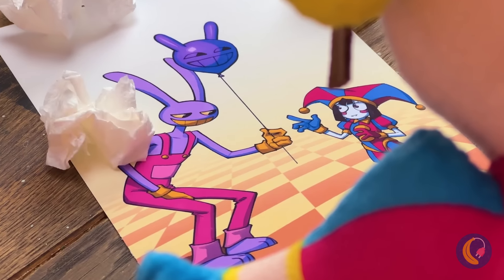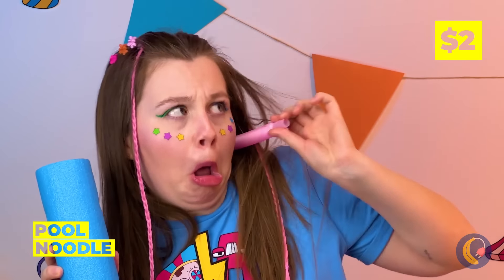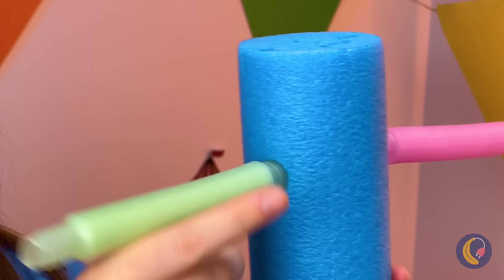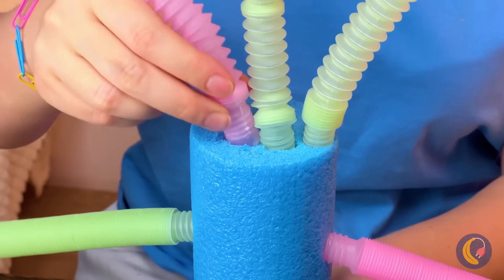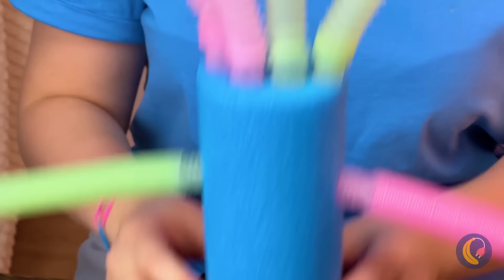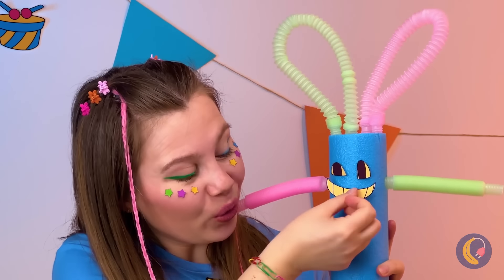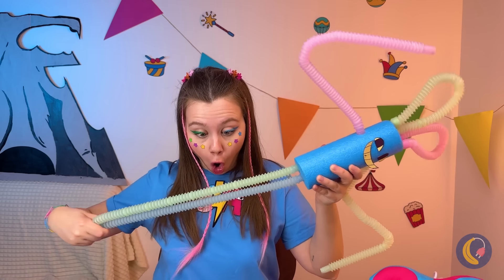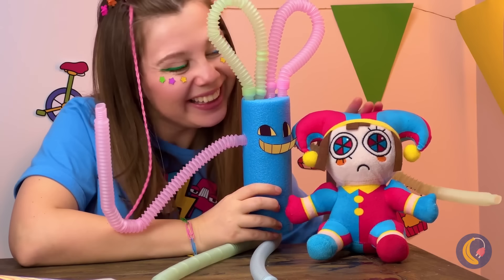Pomni, don't cry. What you need is a pool noodle and some pop tubes — make that a whole bunch of pop tubes. Don't forget some ears on top. It's a Jax of our very own, and he's much stretchier than the last one. Now Pomni's got a new friend.